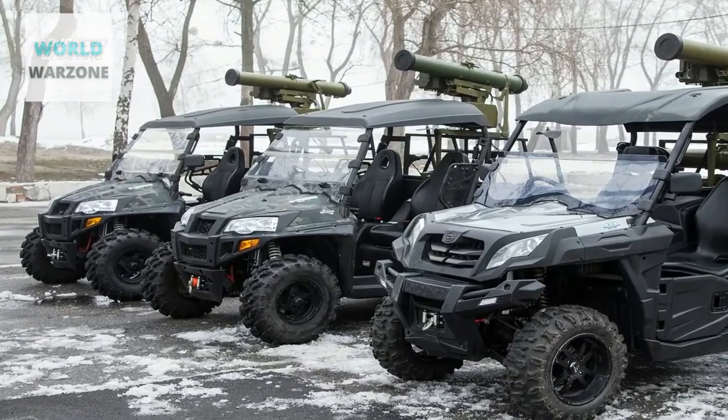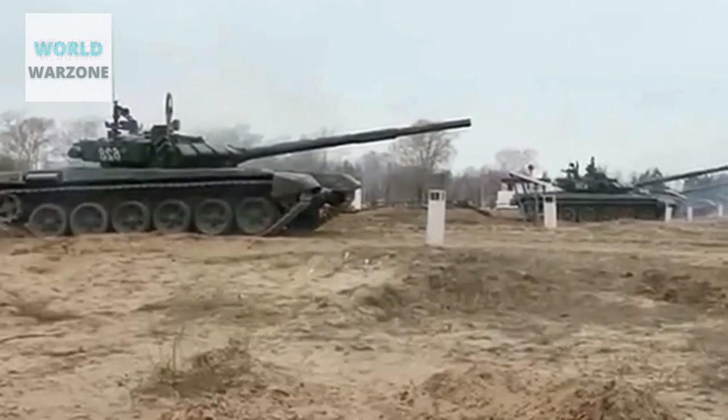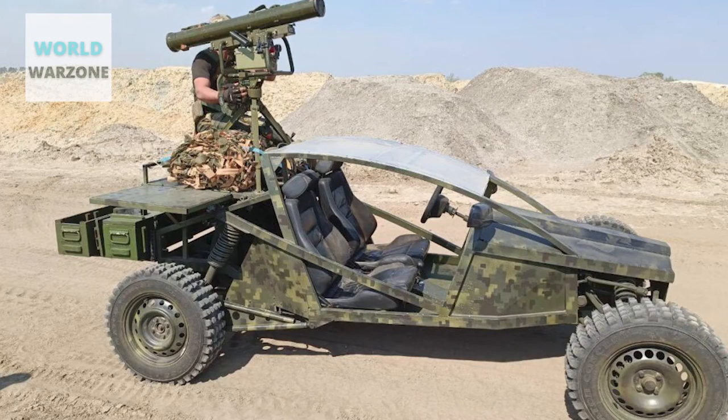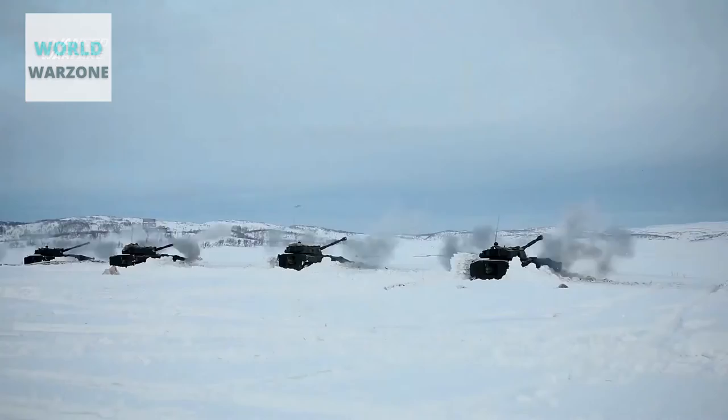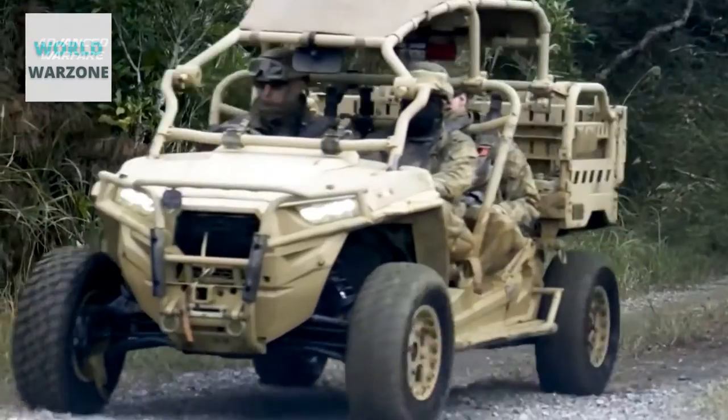Korsar is a Ukrainian-made man-portable anti-tank guided missile intended for use against main battle tanks. It is designed to destroy stationary and moving modern armored targets with combined, carried, or monolithic armor, including ERA, as well as pinpoint targets such as weapon emplacements, a tank in a trench, light-armored objects, and helicopters.